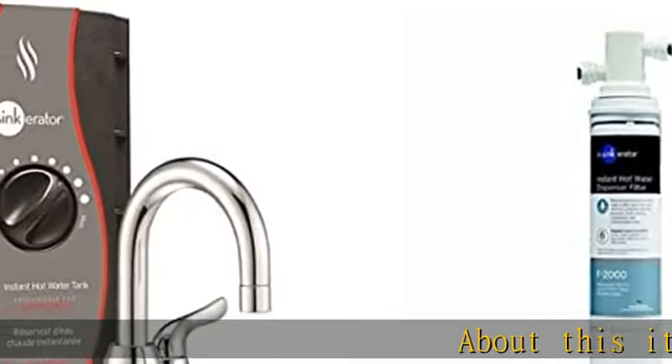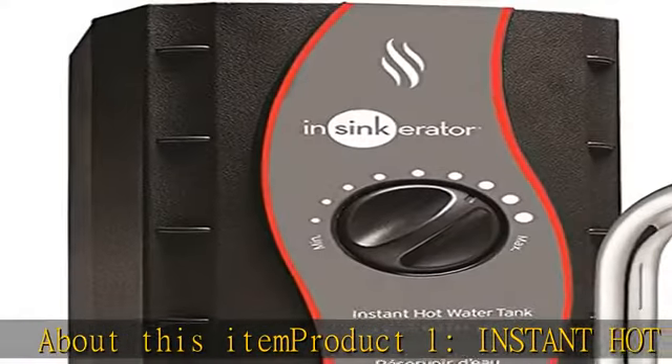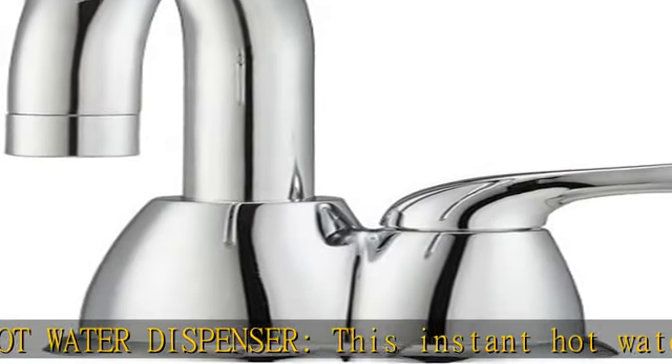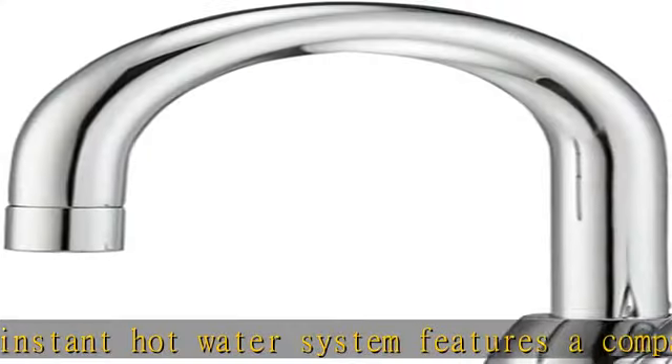This instant hot water system features a compact single-handle side faucet and a two-thirds gallon stainless steel tank with easy-to-adjust temperature control that delivers instant near-boiling water.